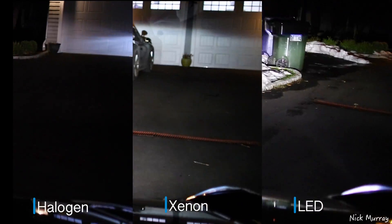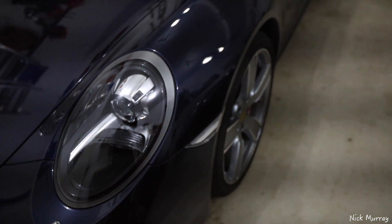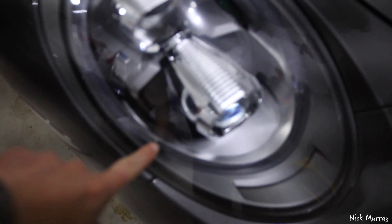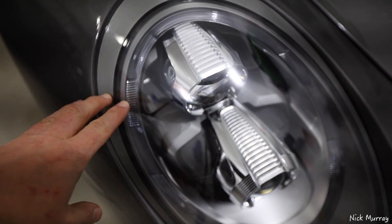The LEDs are certainly brighter than the Xenons, and the Xenons are obviously significantly brighter than the halogens. Is it worth the extra two thousand odd dollars? That's up to you. I really love the look of the Xenons, but a lot of people really like the modern look of the LEDs, and they are definitely brighter — so definitely worth considering. I hope this has been helpful, I'll see you guys in the next video.